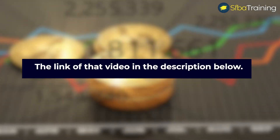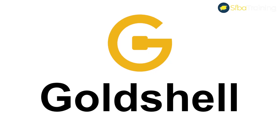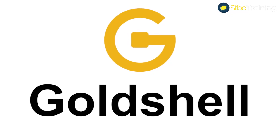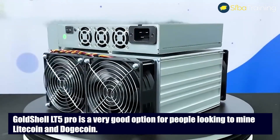I placed the link to that video in the description below. I also placed the link to Miners Deals, which is one of the most reliable companies to buy crypto miners from at the moment. The Gold Shell LT5 Pro is a very good option for people looking to mine Litecoin and Dogecoin.